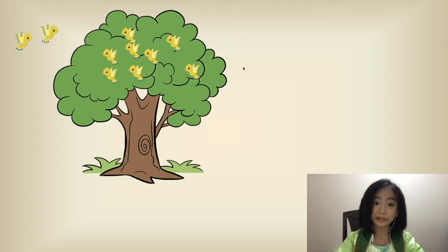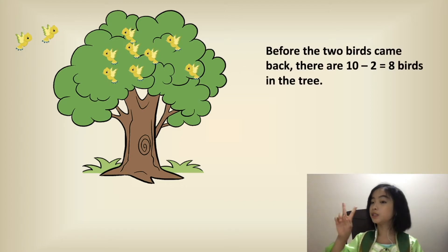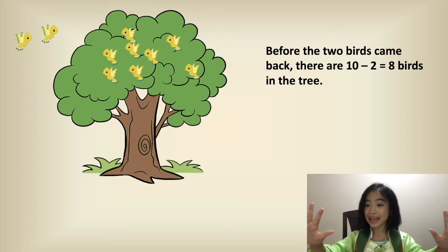This is what it looked like before the two birds came back. So before the two birds came back, there are ten minus two equals eight birds in the tree.